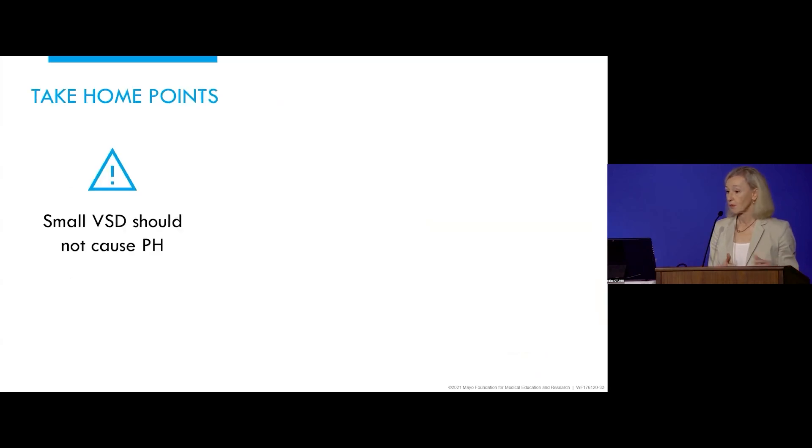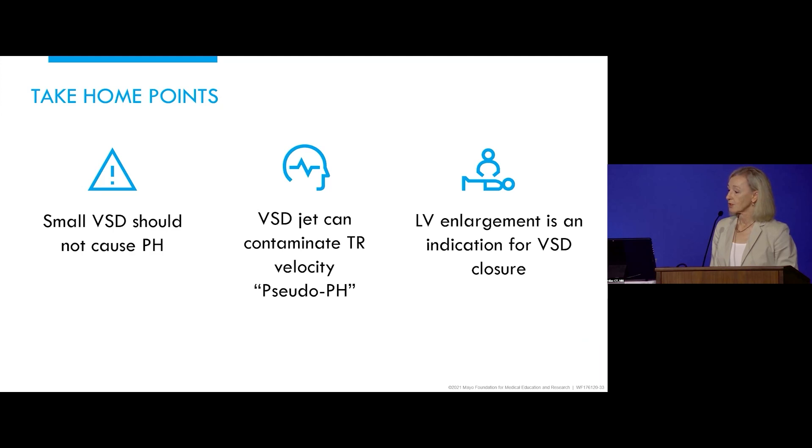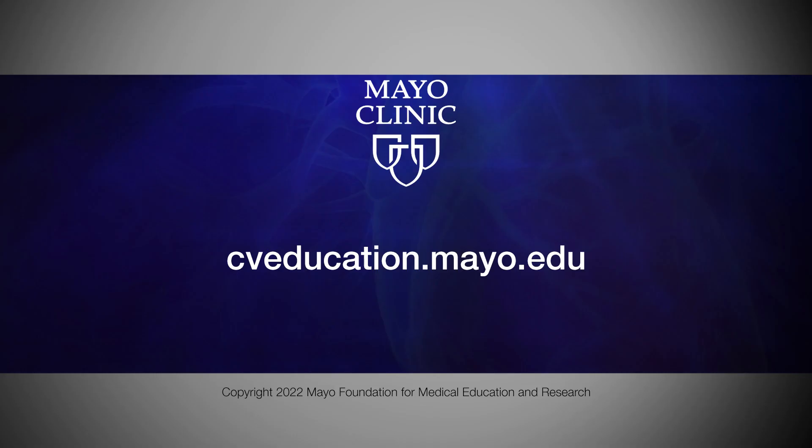Take-home points regarding ventricular septal defects in adults: a small VSD shouldn't cause pulmonary hypertension. The VSD jet can contaminate tricuspid regurgitation velocity and cause a pseudo-pulmonary hypertension picture. LV enlargement is an indication for VSD closure in the absence of significant pulmonary hypertension. In this case, cardiac catheterization was required to confirm pulmonary pressures, and then operative intervention was suggested.